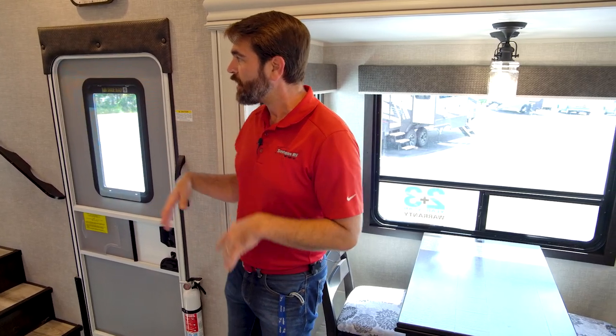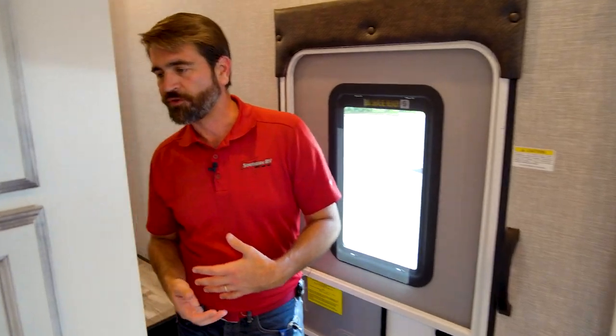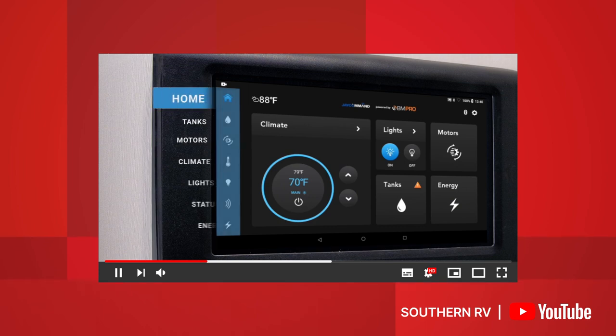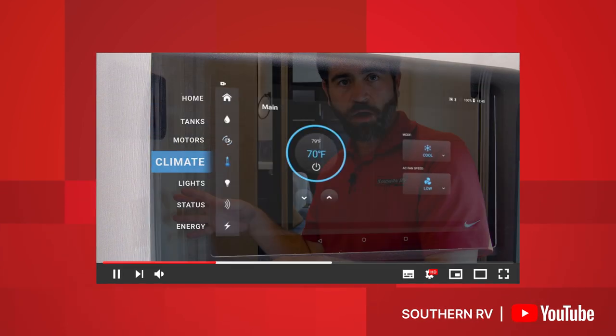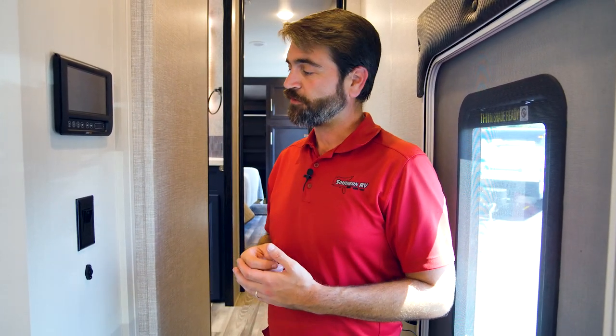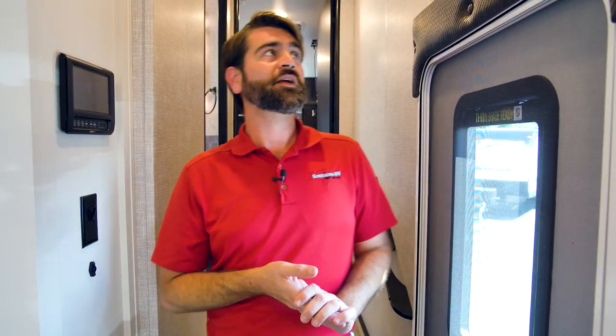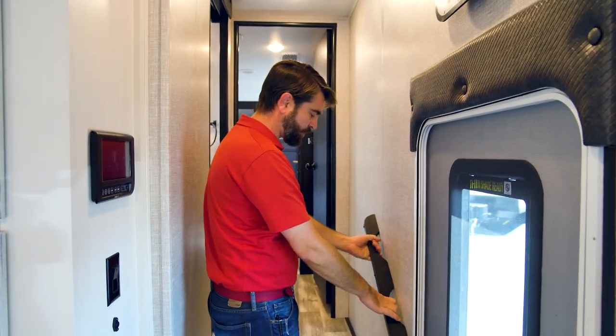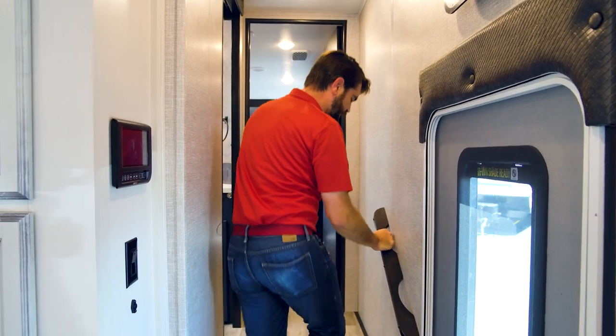Let's check out the entryway and some nifty components as soon as you come through the door. The BM Pro system is right here — it allows you to control the camper from your phone in addition to monitoring all kinds of other systems on board. Running out slides happens at the touch of a button, in addition to awnings and other things, so even if you were out on your patio, you can run your awning in and out from your phone. Other nice little touches include a little clock up above from Middlebury, Indiana, where this is built, and a nice handrail going up the stairs so anyone can get up with ease.